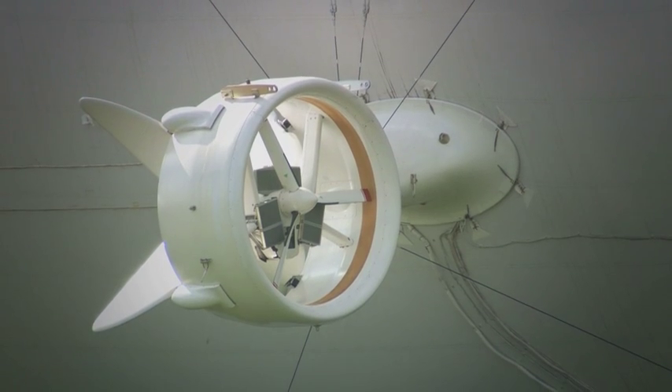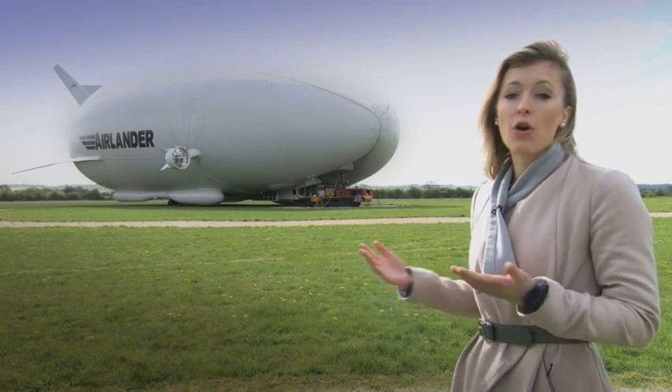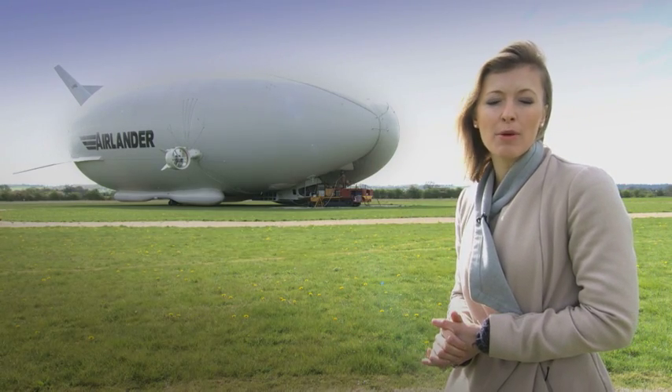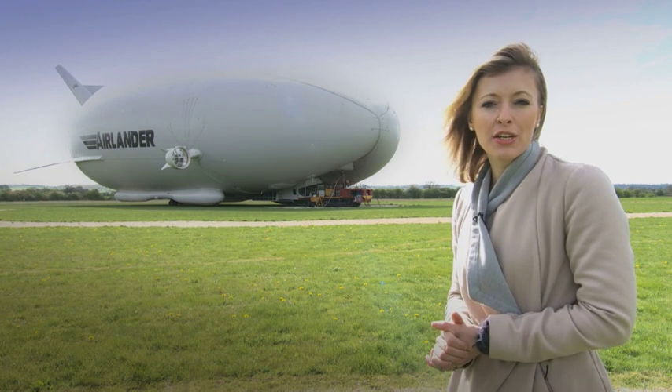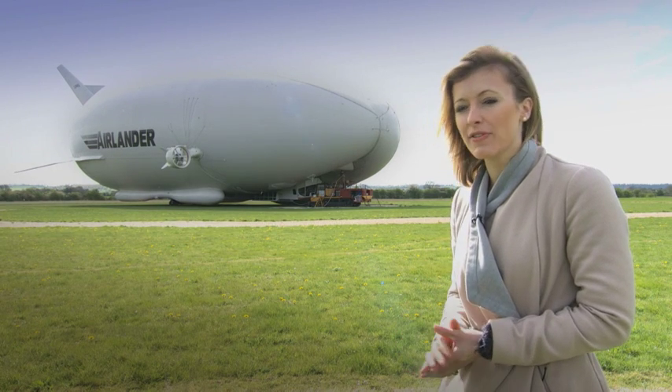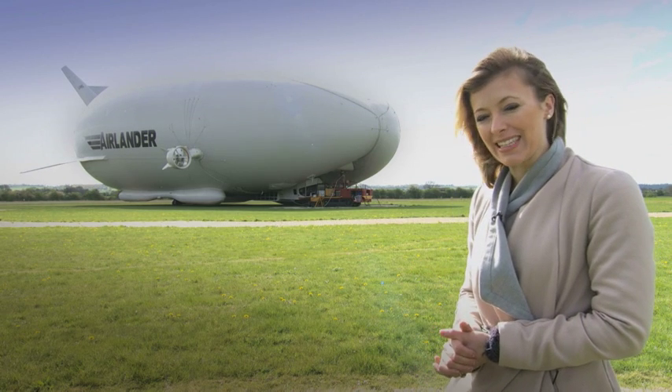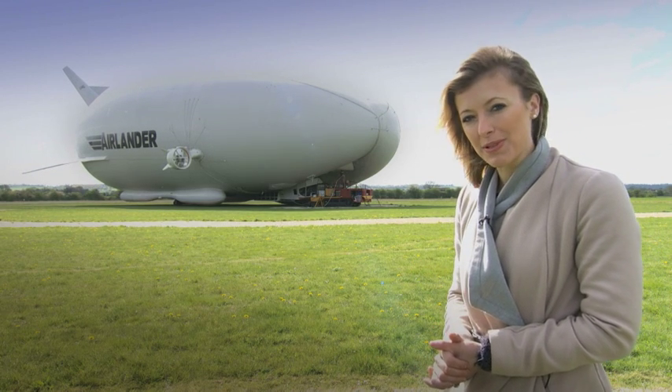What makes this aircraft so special is, obviously, her size. She's 92 metres long — about the length of a football pitch — can carry up to 10 tonnes of cargo, and can also hold enough helium to fill 15 Olympic-sized swimming pools.